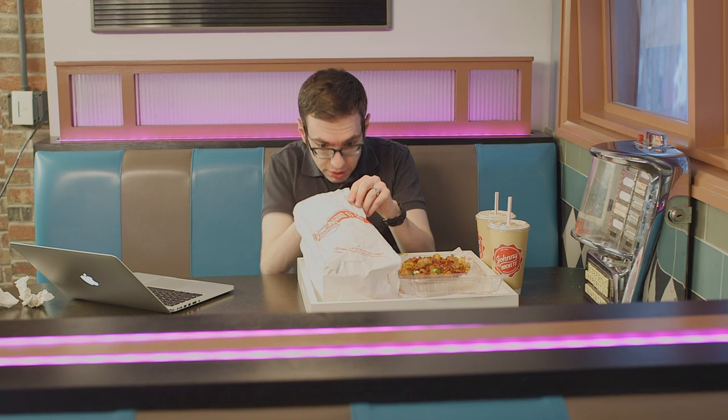That's one burger. I finished one. I wasn't timing it, but I'm pretty sure I did it faster than Bob. What do you guys think? Alright, let's move on to burger number two.